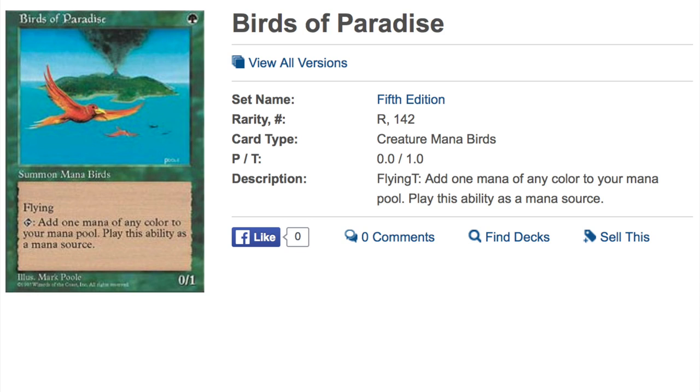Hey guys, today we are going to talk about the five biggest changes in price for this week. I'm going to try to make this channel more MTG finance based, mainly because I think that's the niche my channel kind of falls under.